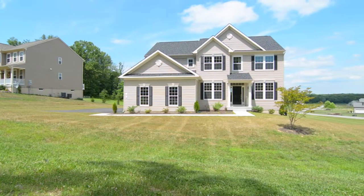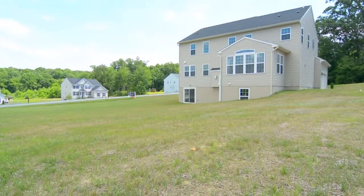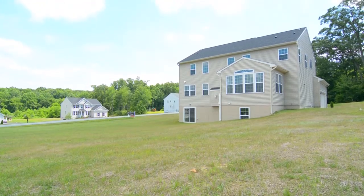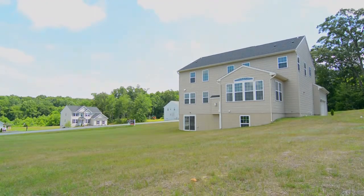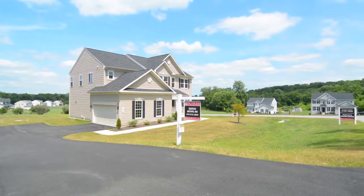Welcome to 3 Maryland Drive in upscale Highland Hills in the heart of Cecil County, located in the quintessential American town of Northeast. You are just around the corner from the world-famous Elk Neck State Park at the top of the Chesapeake Bay.